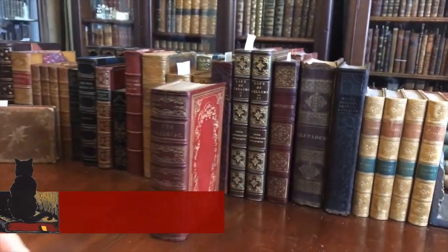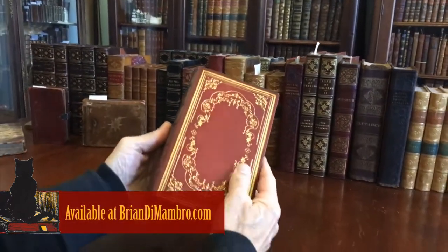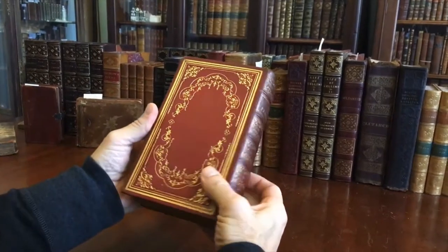Welcome into my office. I'm Brian. Let's now examine this beautiful mid-19th century American binding.